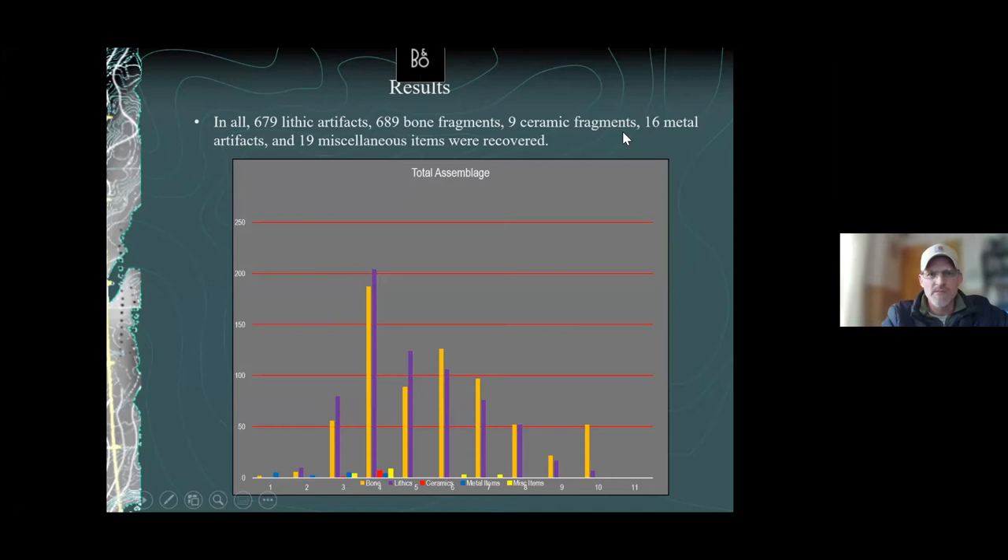Now for the results. We recovered 679 lithic artifacts from these two one-by-one-meter units, 689 bone fragments, 9 pottery or ceramic fragments, 16 metal artifacts, and 19 miscellaneous items. The graph shows depth increasing right to left, and the number of items at each depth. The most intense occupations appear between about 40 and 70 centimeters below the ground surface.